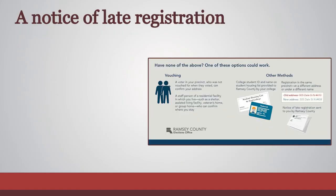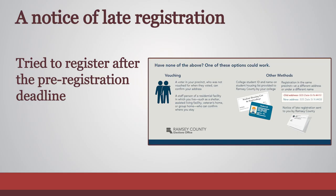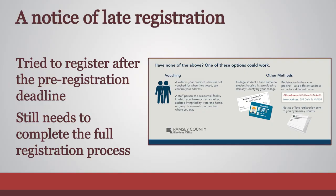This letter is sent to voters who attempted to register to vote after the pre-registration deadline. The voter will have to complete a new voter registration application but can use this letter as documentation.